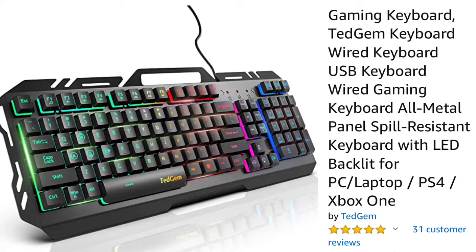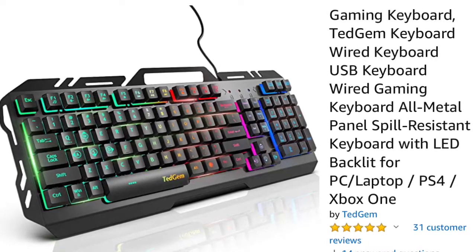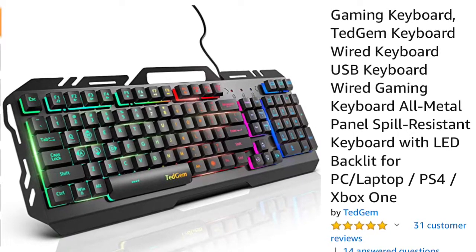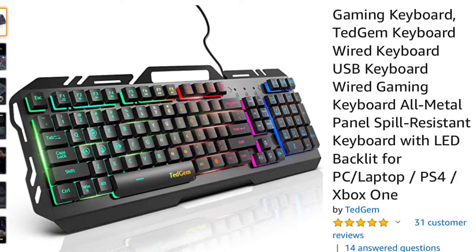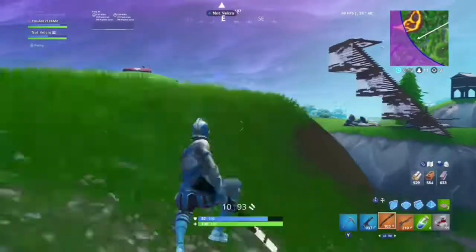The Ted Jim keyboard is an all-metal panel, spill-resistant keyboard with LED backlit for PC, laptop, PS4, and Xbox One at the price of $22.99. It's a good keyboard for the price, but if you want a real long-term keyboard, the Red Dragon is the way to go. Still, this keyboard is definitely a good option for the price.